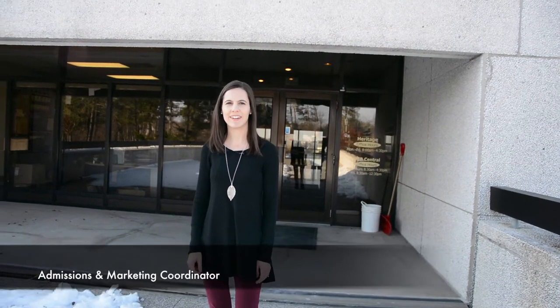Hi, my name is Emily Isles and I'm the Admissions and Marketing Coordinator here at Heritage College and Seminary. Today we would like to give you a little update of some of the recent projects that have been happening here on our campus. So come with me and I'll give you a little tour of what's going on.